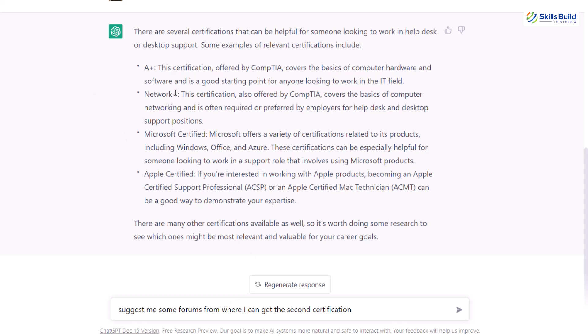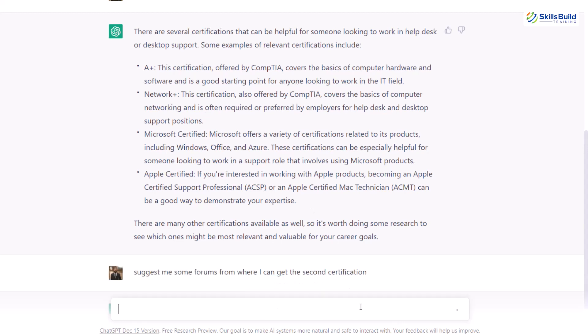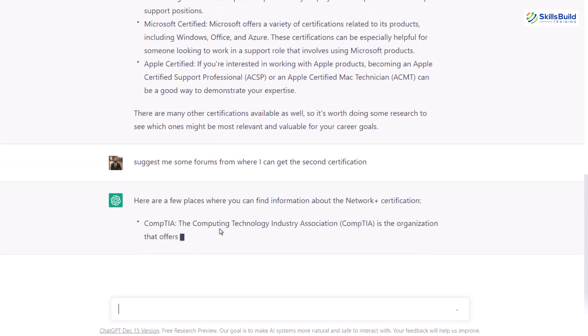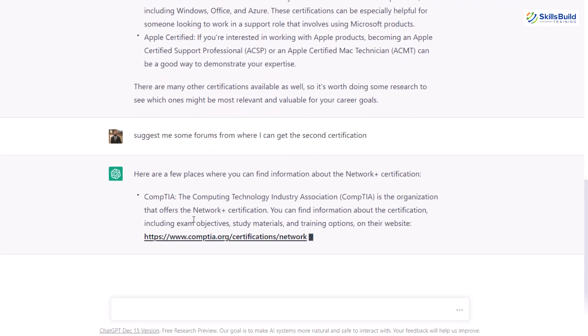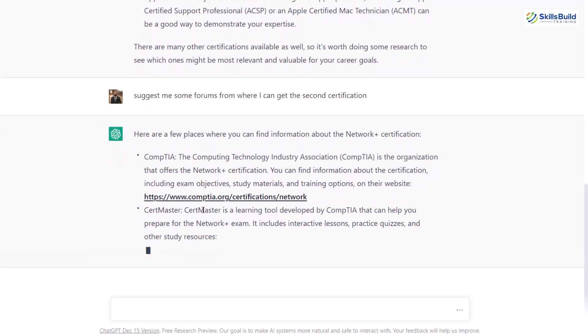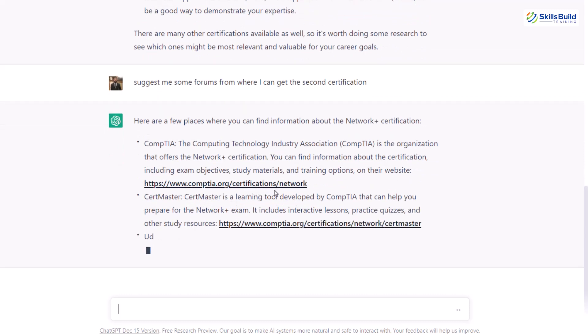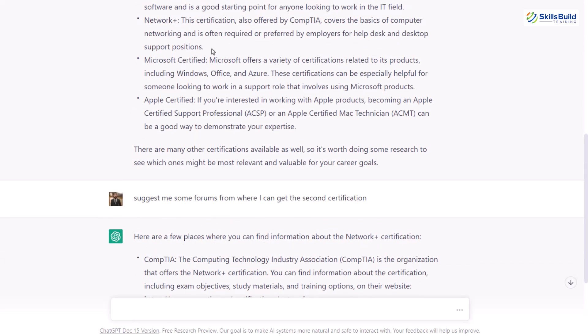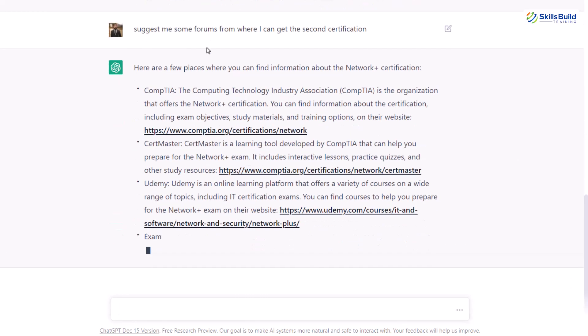At second number we have Network+. If I hit enter, it will further explain the process of how we can get this certification from different forums. It says CompTIA is the first one, then we have its website address, then we have CertMaster and obviously it will give us its website address as well. This is the way that you can follow in order to complete your certification as per your liking.